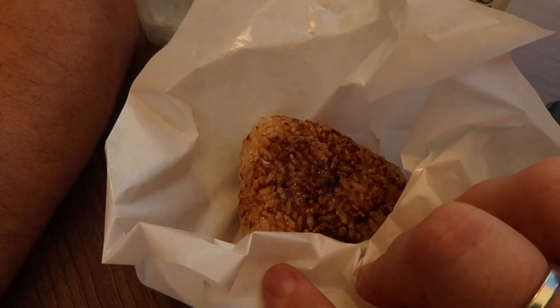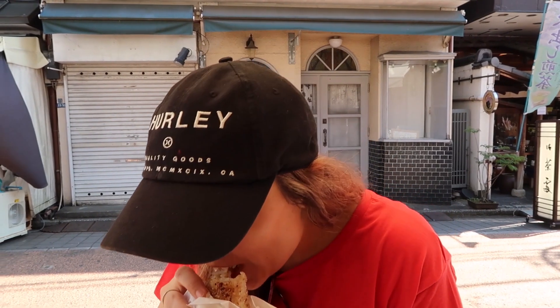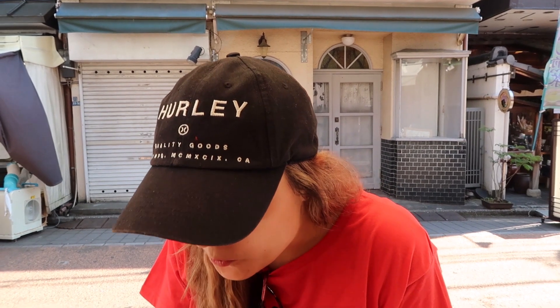Next we tried this place Hokoto for some fermented tea and some fermented butter onigiri — highly recommended if you're in Yanaka.